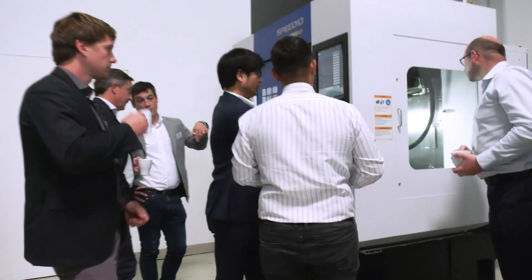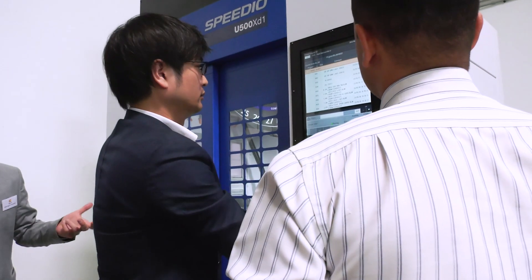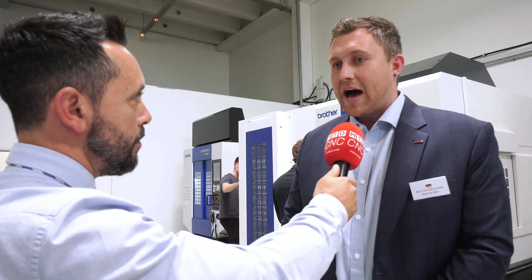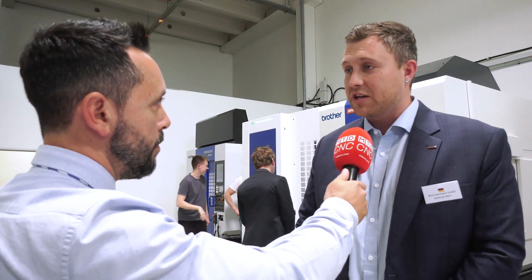Are you excited about some of the new products that Brother are launching? Absolutely. I think they're moving in the right direction. It's all about high speed machining, quick tool-to-tool change times, and I think they're moving in the right direction.